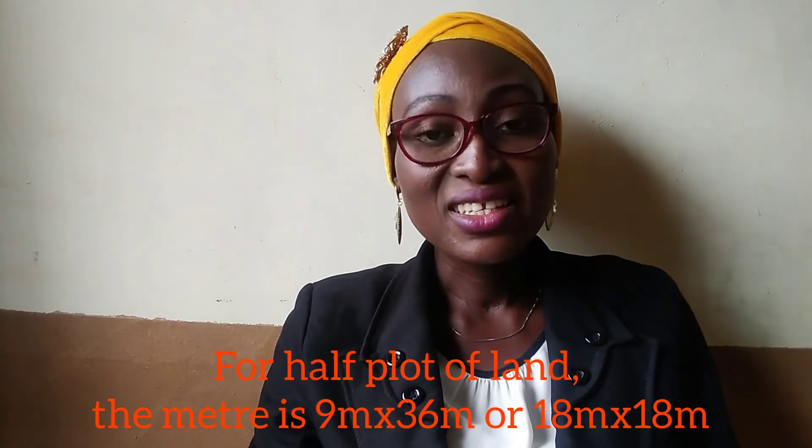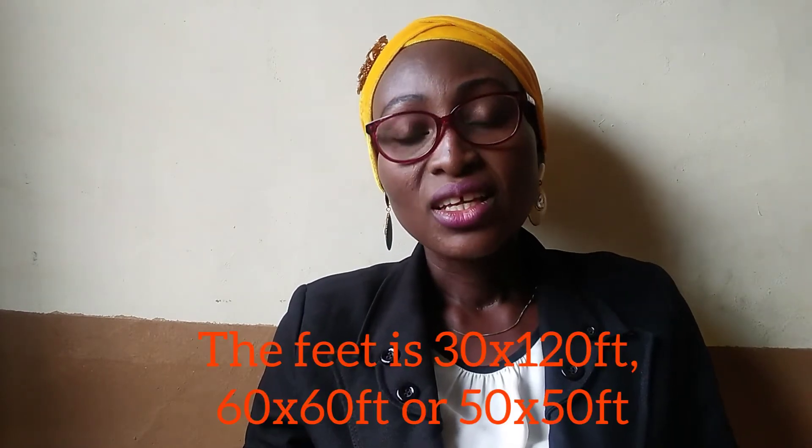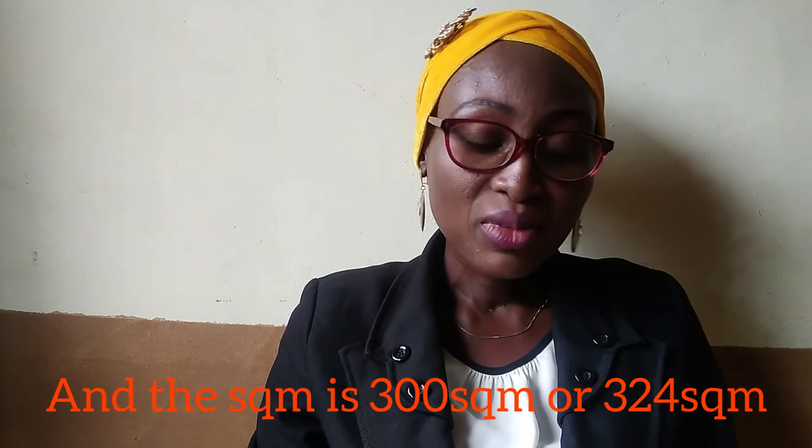For those who cannot afford to buy a full plot, half plots are also sold — and you can build something nice on a half plot. The half plot in meters is 9 meters by 36 meters, or 18 meters by 18 meters. In feet, a half plot is 30 feet by 120 feet, or it can be 50 by 50 feet, or 60 by 60 feet. The square meter for a half plot is 300 square meters, 324 square meters, or 250 square meters, depending on the shape of the land.